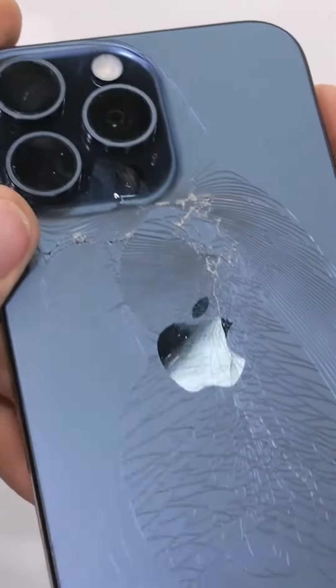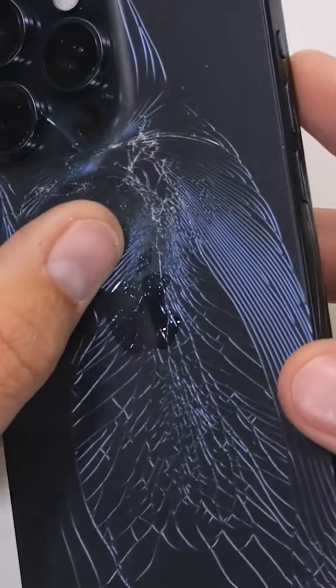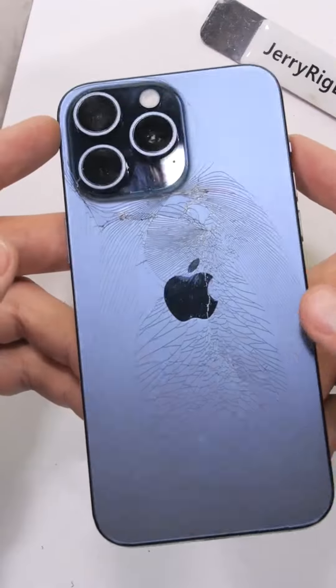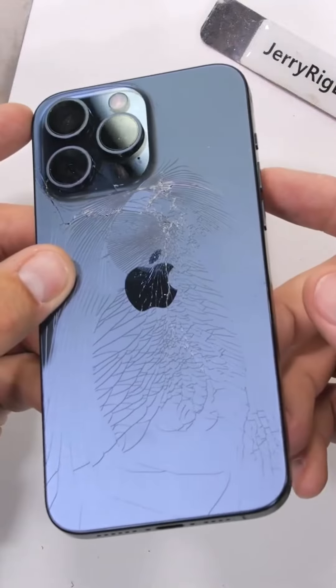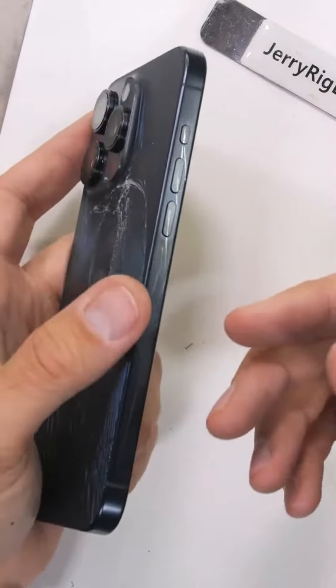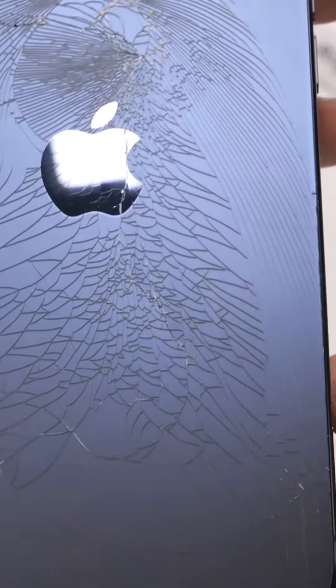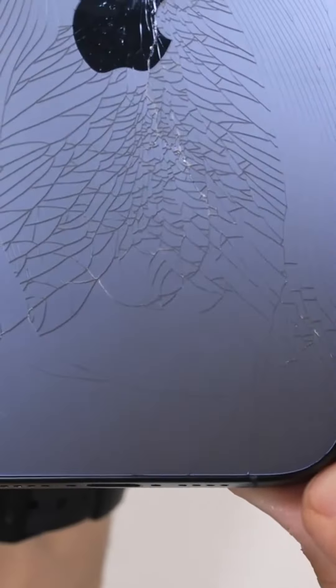Internally the phone itself is doing fine — there's no cracking or shattering of the frame — but the back glass is definitely obliterated. Good thing Apple made the glass modular, so it only costs $200 to replace instead of $500. But still, if I was a person who just purchased a $1,200 titanium iPhone 15 Pro Max, I would be extremely nervous right now.